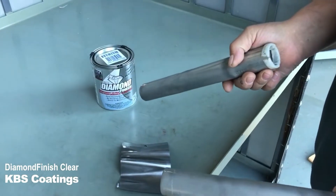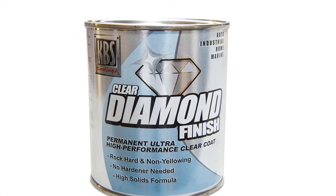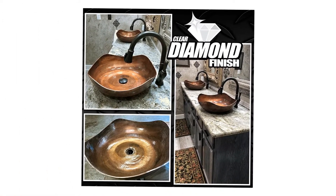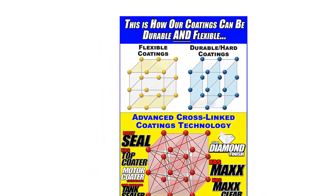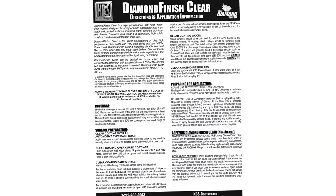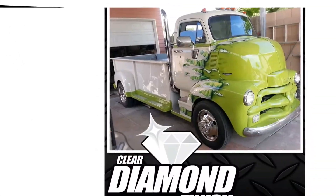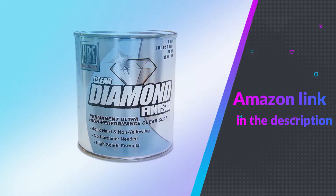It can be polished 24 hours after application. There is also something special about this clear coat in that it can be used in overcoating paintwork that already exists on your vehicle, and it can be sprayed either diluted by 10% or straight ahead without diluting. When talking about a clear coat that can withstand environmental conditions, this is just what you have been looking for, as it promises not to peel or crack as other low-quality clear coat products do. If you like this product please check out the Amazon link in the description below.